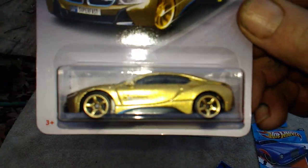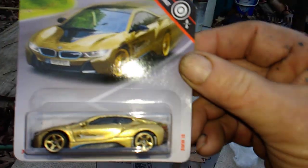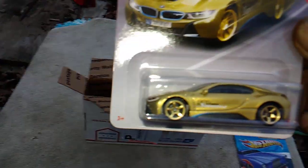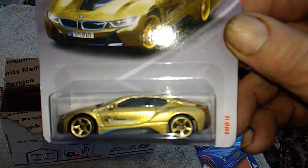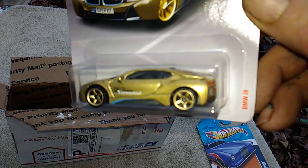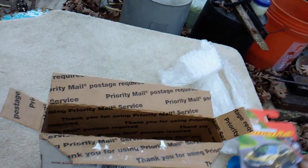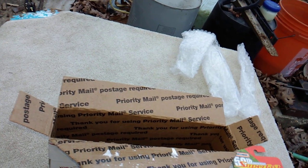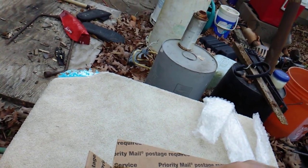Next we have this Matchbox 50th Anniversary of the Super Fast. I'm sorry about the reflection — it's kind of cloudy today and that light is reflecting off things. But this is a BMW i8 in gold. I had just picked up one of these only a couple weeks ago, so now I got one I can open and one to keep carded.